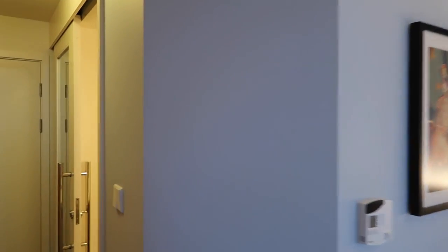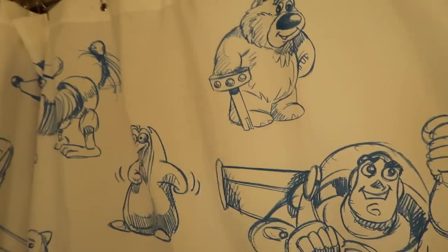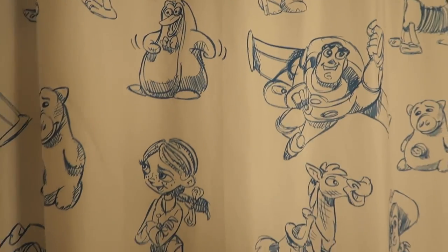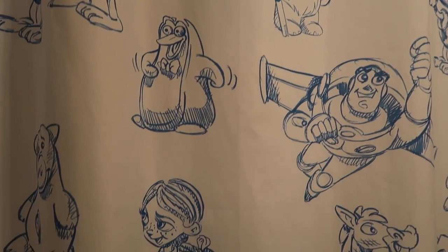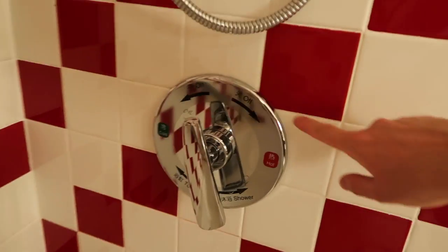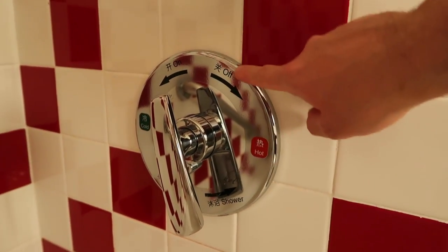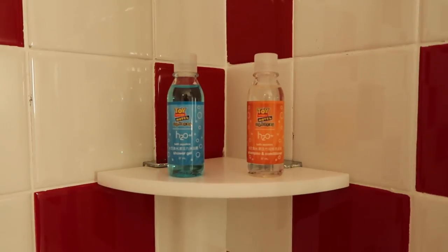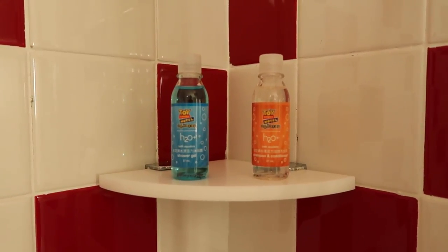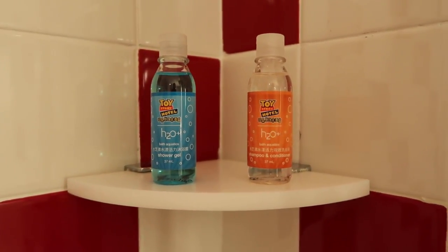And now it's time for the bathroom. It's a really cute curtain — I quite like this, I would buy this if they sold it. All these nice sketches of all the different characters. The bathtub — nothing special, nothing out of the ordinary. Everything's explained here, kind of hard to see with the reflection, but you have everything — there's Chinese, but also English on it as well. Up here we have our shower gel on the left in the blue, and then we have our shampoo and conditioner on the right. And it has the Toy Story Hotel logo on it.